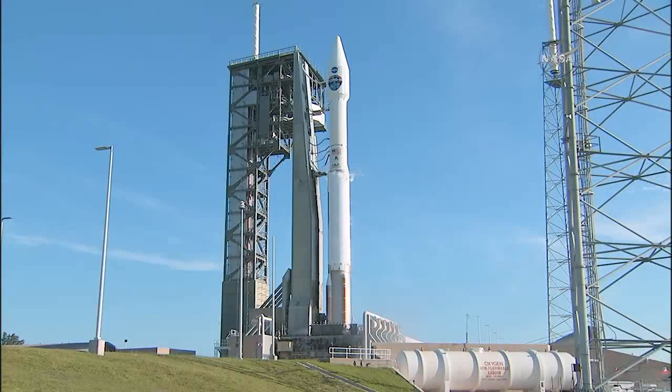T-minus 28, 25. Status check: go Atlas, go Centaur, go Teacher Silm. All systems are go.